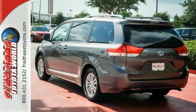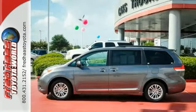Value, reliability, and safety. This is the complete package. Come check it out today.